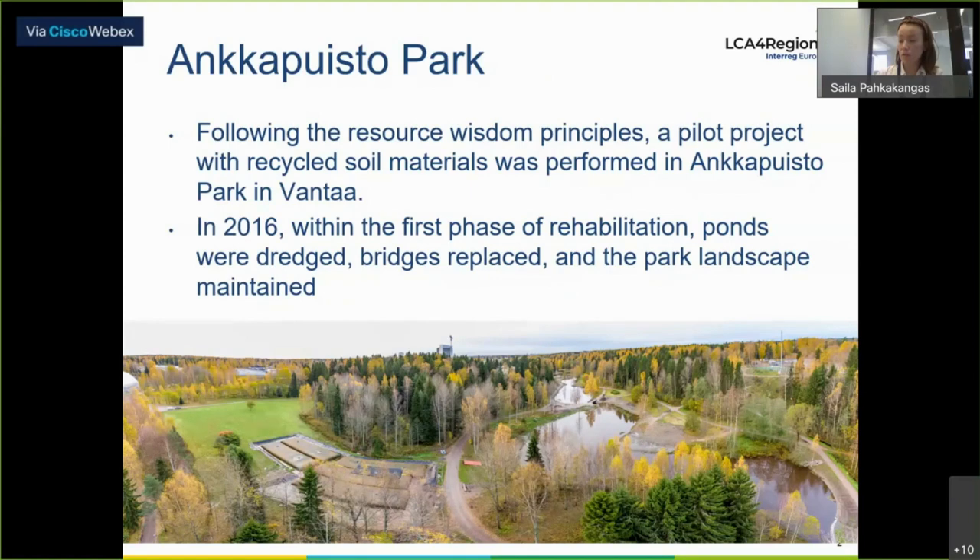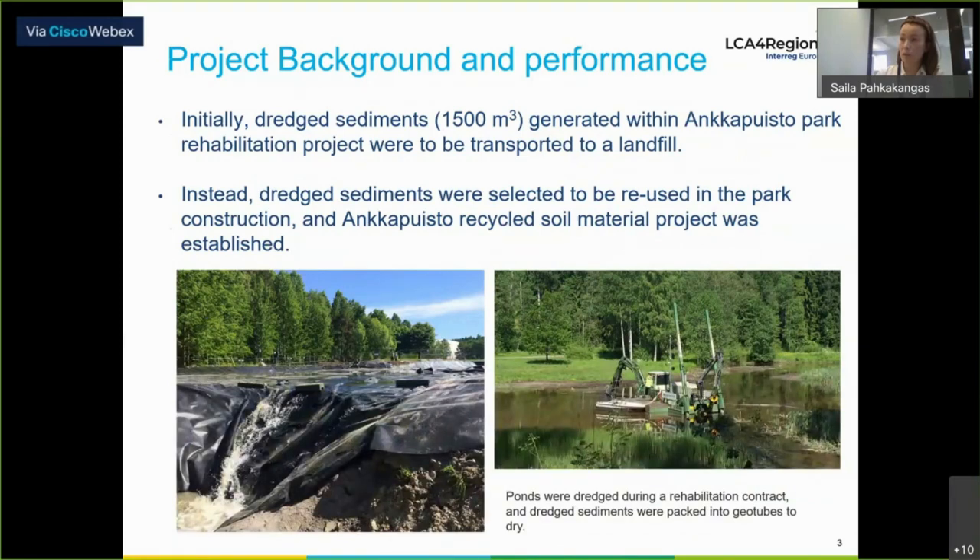In the first phase of this construction project, the park was updated, starting with dredging the ponds, replacing bridges, and landscaping the park in general. Quite often soil and rock material management is identified as a potential tool to decrease emissions generated in the development of the urban environment. In comparison, we see not only the using phase — it's also important to take a look at the construction phase. In the first phase of the park update, the pond was dredged and 1,500 cubic meters of sediments were initially planned to be transported to a landfill.